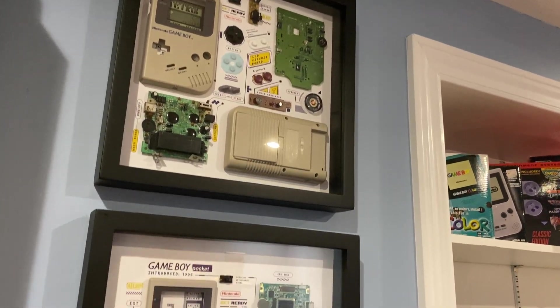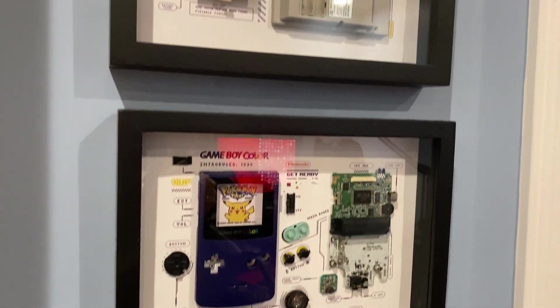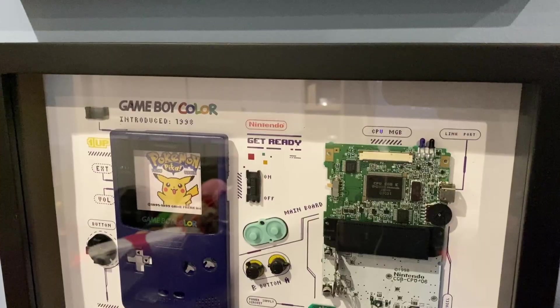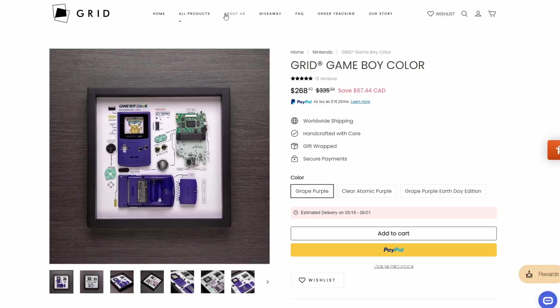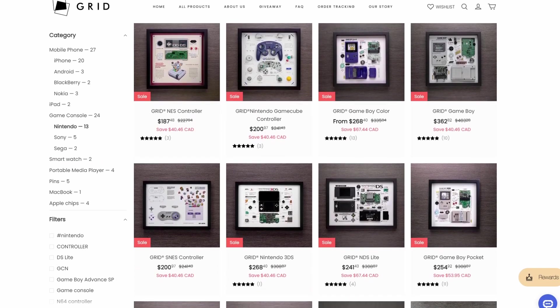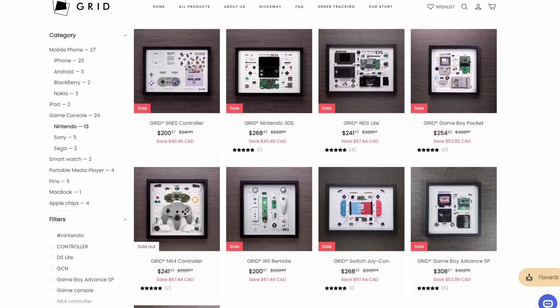Moving on from the shelves, we've got a collection of Grid Studio Shadowbox displays. These displays add so much to the room and showcase the various Game Boy system components. I'd like to give a big thanks to everyone at Grid Studio for sending these amazing pieces my way. Check out the site through my affiliate link down below, as they have a wide range of products covering different handhelds and controllers. But it should be noted that the shelves may not be authentic.